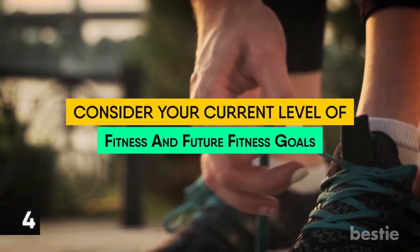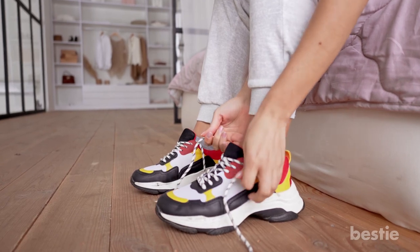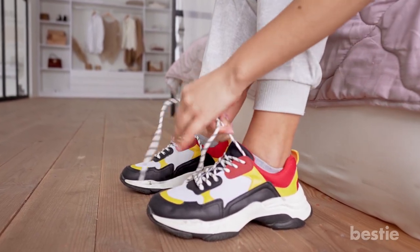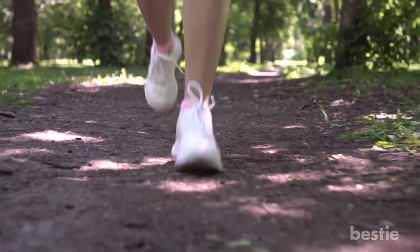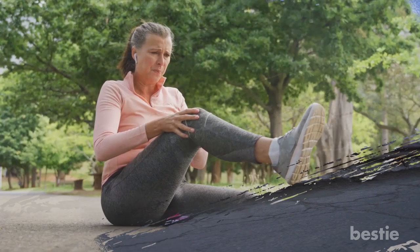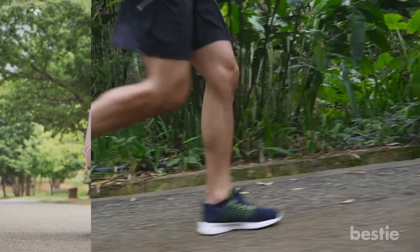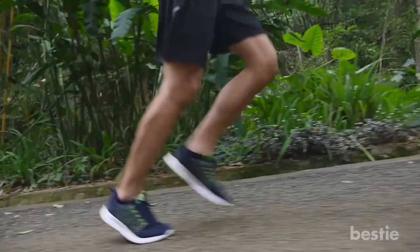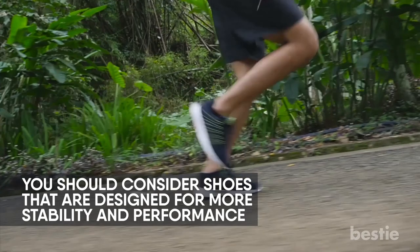4. Consider your current level of fitness and future fitness goals. Even if you're not training for a marathon, it's important to understand how you've used your shoes in the past and how you want to use them in the future. If you're a new runner, consider shoes that are a little more protective since you're still figuring out your form and want to reduce injury risk. If you've been regularly running 10 to 20 kilometers a week, consider shoes designed for more stability and performance.